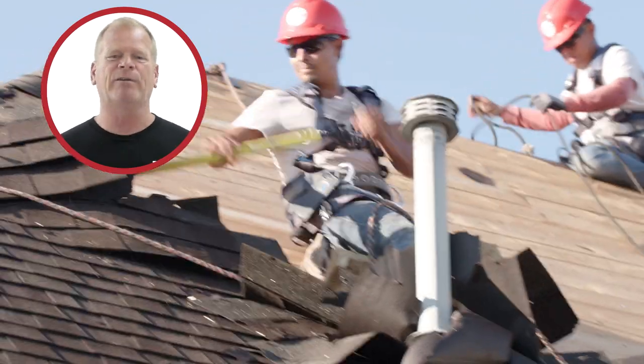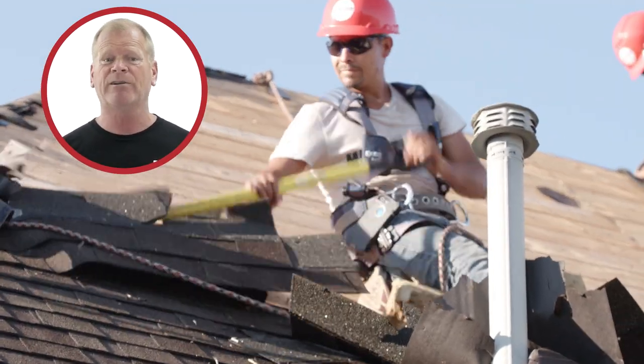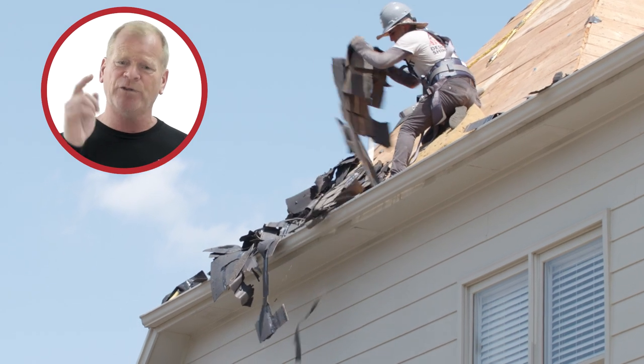It's important to see that everyone is harnessed up. On my jobs, no one gets on the roof without a harness, and that should be the same for yours.